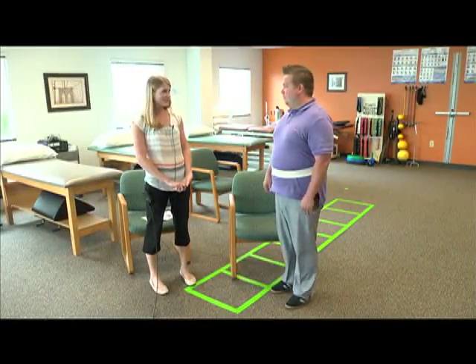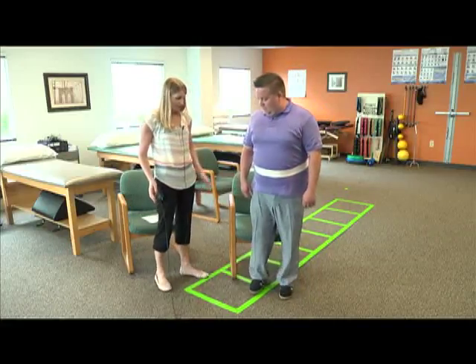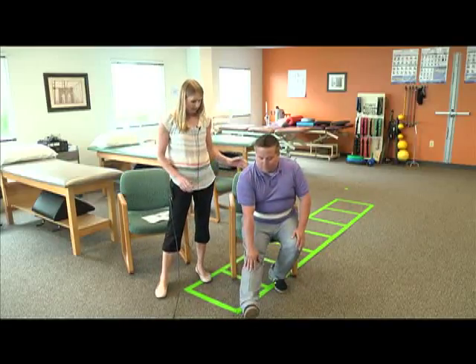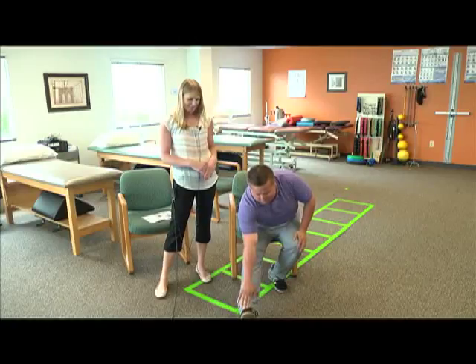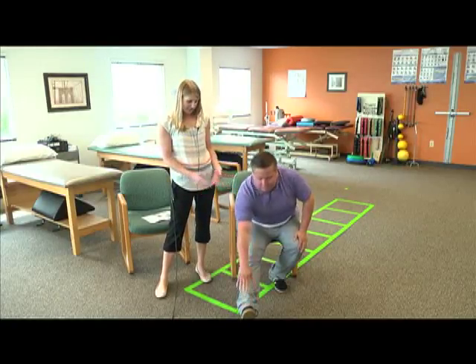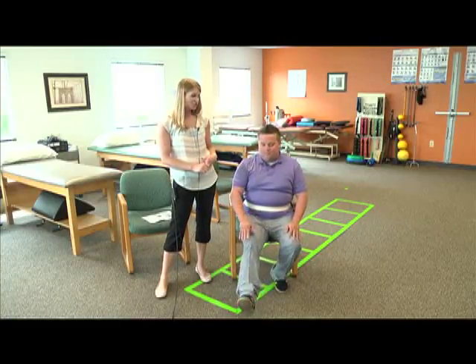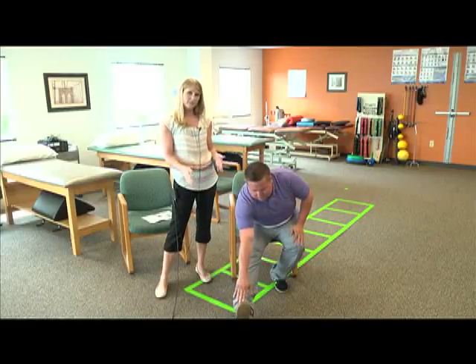The last exercise is a hamstring stretch — a stretch for the back of your leg. Chris is going to sit down, straighten out his right leg, and keeping his knee straight, lean down to try to touch his toes. His hamstrings are a little bit tight. Again, you want to hold this stretch for 30 seconds and do it on both sides.